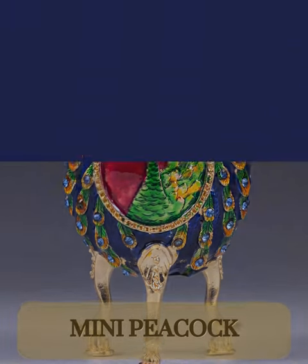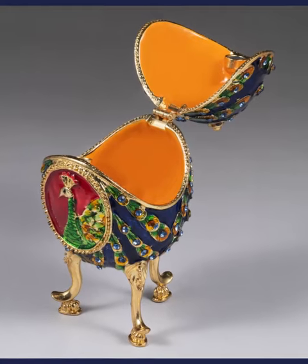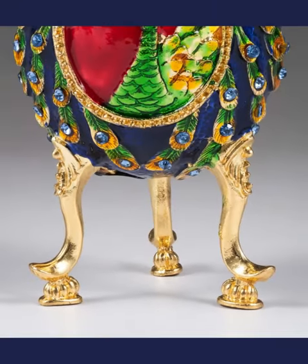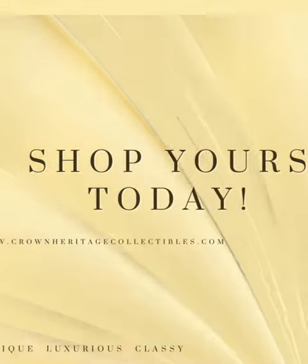The intricate detailing symbolizes beauty, prosperity, and luxury. Each egg in this exquisite collection is a testament to the craftsmanship and creativity that defines Crown Heritage Collection — shop yours now!